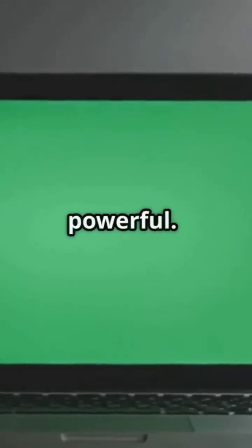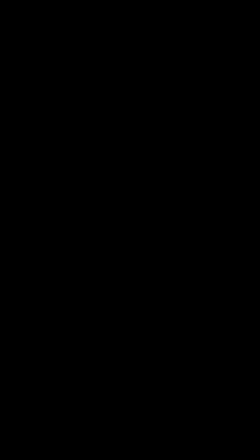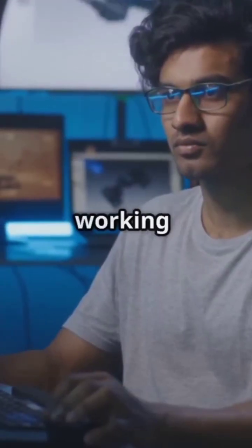Cooling pads are cheap but powerful. They sit under your laptop and blow cool air — great for gamers, editors, or anyone working long hours.